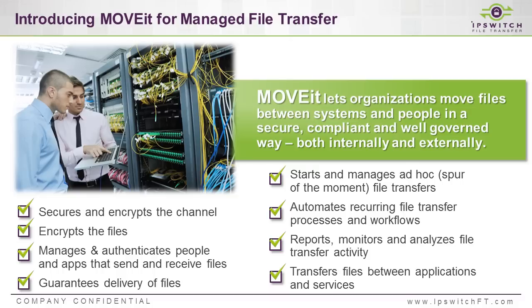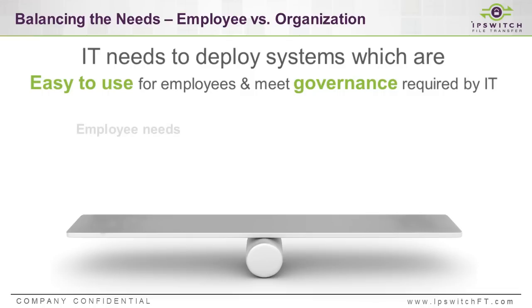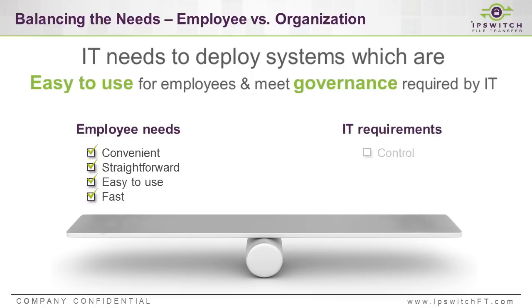Specifically, Ipswitch MoveIt is a solution designed from the ground up to securely move files between your various systems and people, whether they are internal to your organization or are your external partners. It's very secure, very easy to use, and very easy to manage. MoveIt really helps to strike a balance between what your employees need versus what IT needs. Employees need a solution that is easy to use and convenient, while IT still needs to maintain control and security, especially if compliance is required.